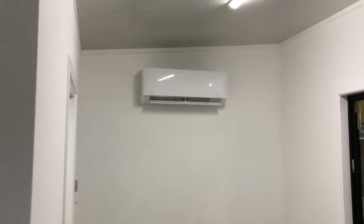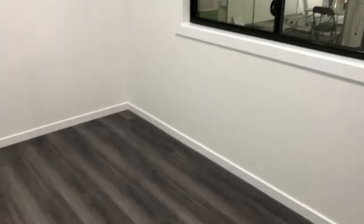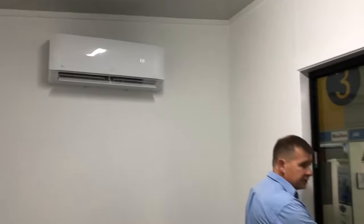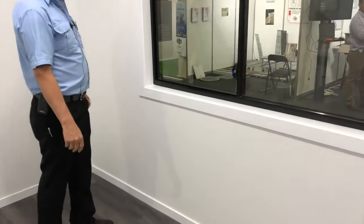Coming into the bedroom now — nice big window, enough room in here for a double bed, air conditioned. We have all window locks on the windows for extra security, and we can put security screens or fly screens onto the windows.